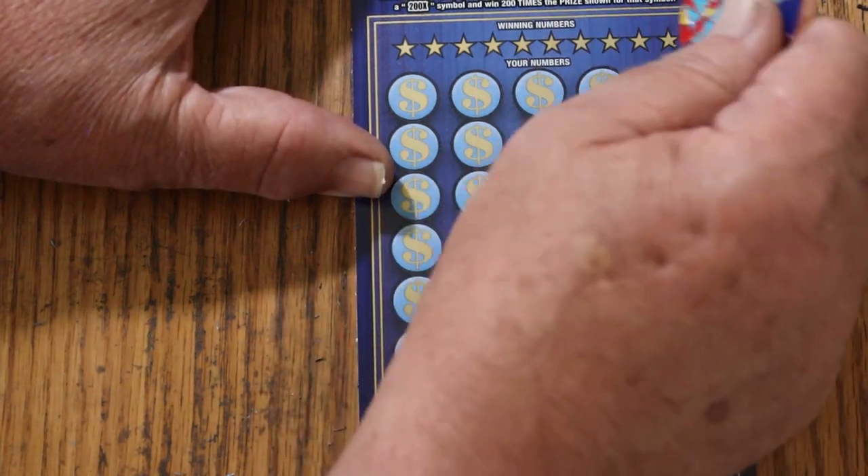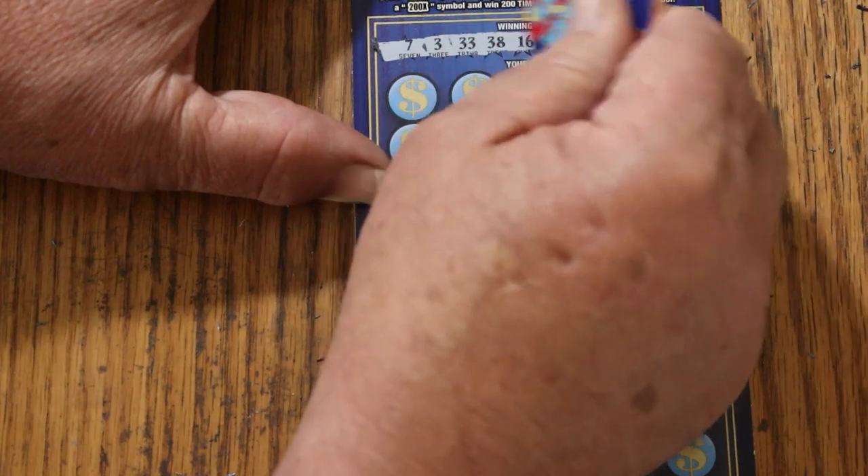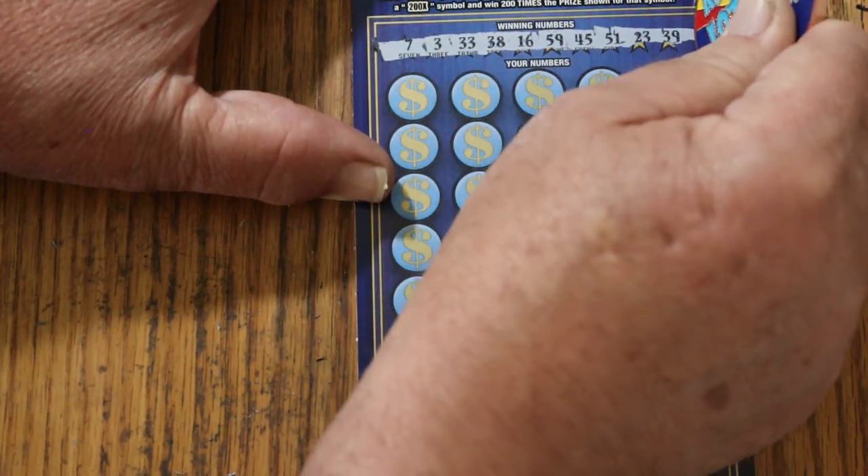Okay, ticket 20. Winning numbers: 7, 3, 33, 38, 16, 59, 45, 51, 23, and 39.